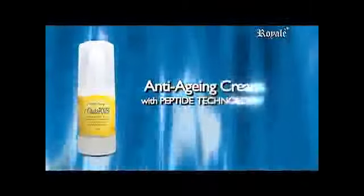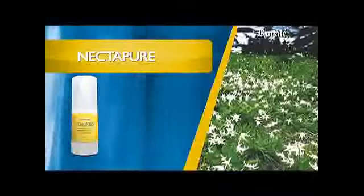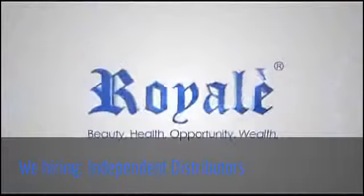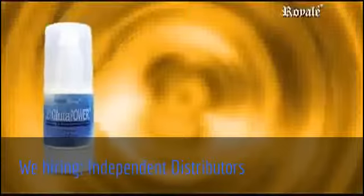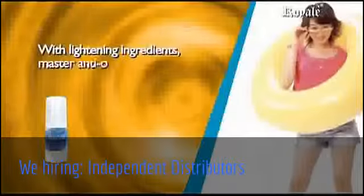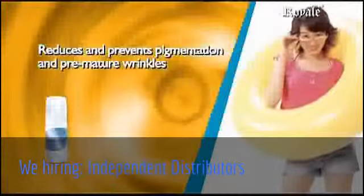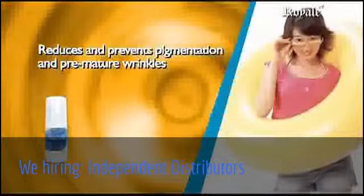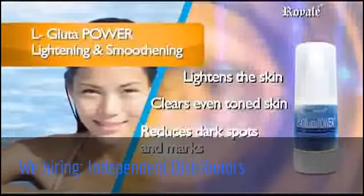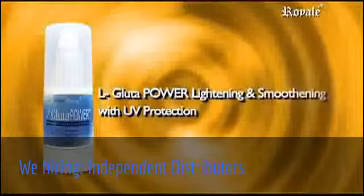L-Glute Power Anti-Aging Cream with Peptide Technology. With Necta Pure, a special extract of delicate plant from the Alps combined with Swiss mountain water, to provide protection from photo aging. And Syncol that boosts collagen synthesis via TGF. L-Glute Power Whitening and Smoothening with UV Protection offers defenses against factors that cause dark spots and uneven skin tone. With whitening ingredients, master antioxidant agents and UV absorbers to prevent sun damage. It reduces and prevents pigmentation and premature wrinkles. Main benefits: visibly lightens skin, gives clear even-toned skin, reduces dark spots and marks, moisturizes skin, refines skin pores, and prevents sun damage.